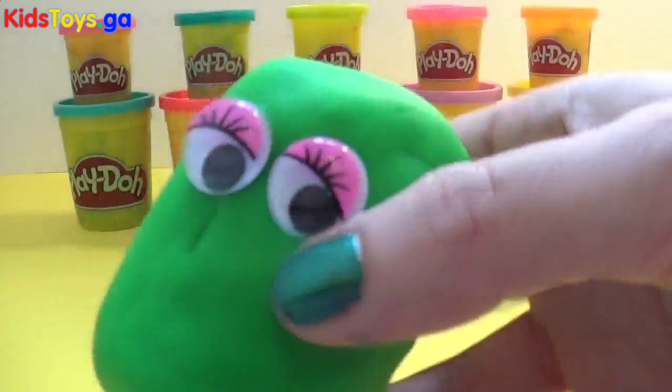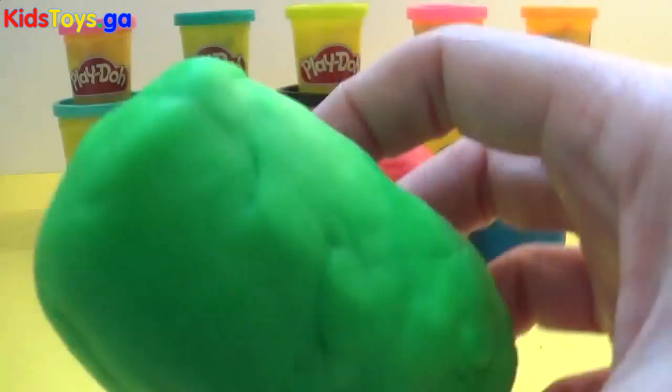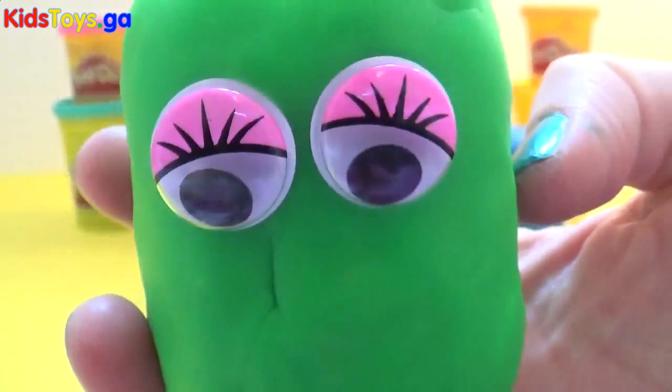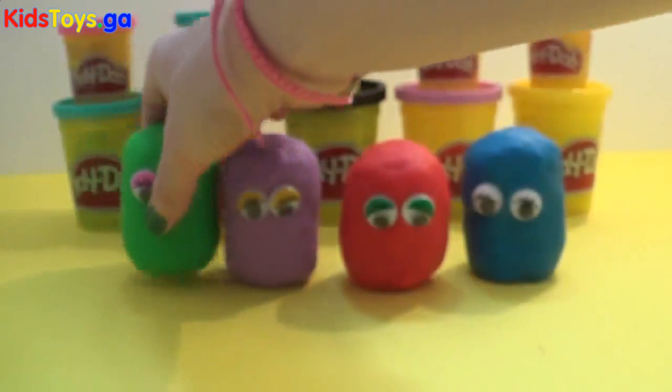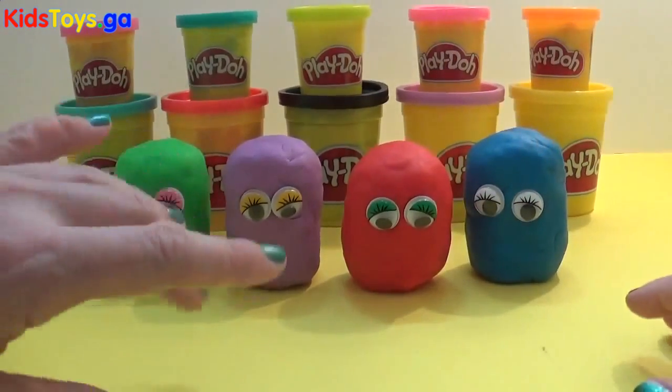And finally we have Mr. Cucumber and he's made of green Play-Doh and he's got pink eyes. Are you ready to check out and see what we've got in each of these Play-Doh surprises?